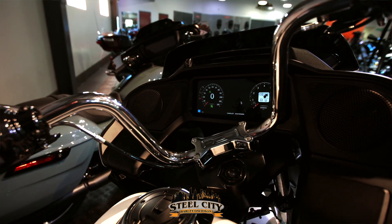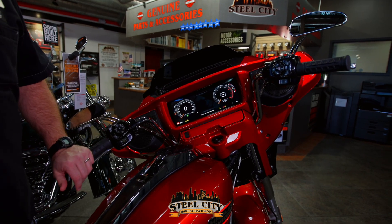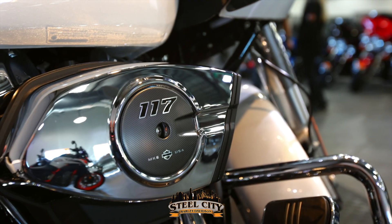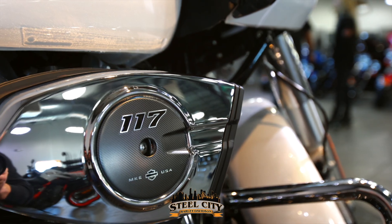As we talk about the inside of the fairing, featuring a 12.3 inch touchscreen display — this one is on a 2024 Street Glide in Whiskey Fire. You also have a 117 cubic inch Milwaukee 8 engine, giving you more horsepower and torque than in any of our regular production touring bikes before.